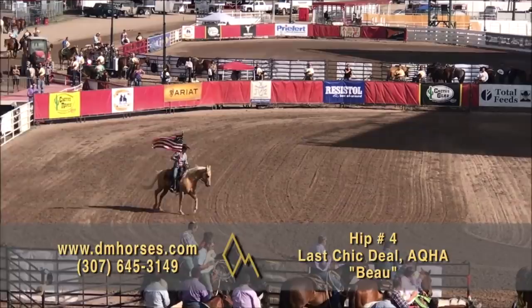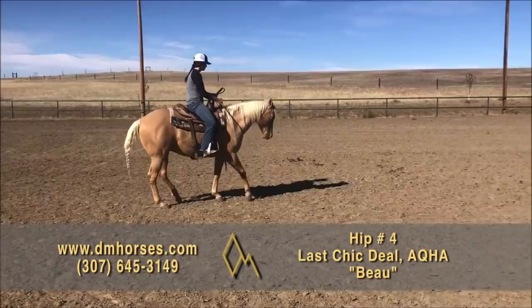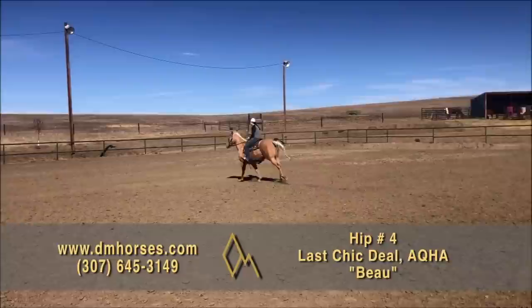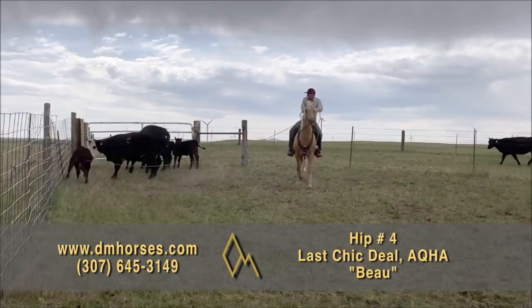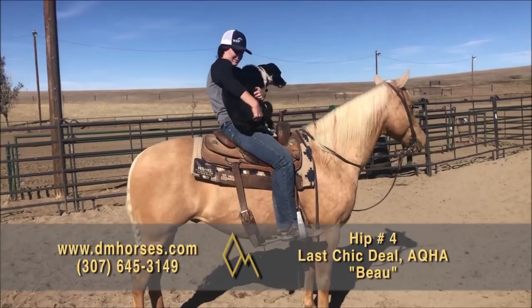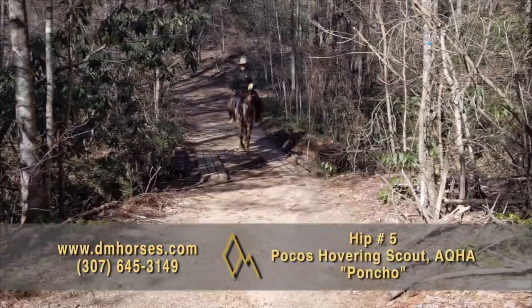Hip number four is Bo, a 2015 Palomino Gelding. This horse has done it all — he's been everywhere. He's registered in the AQHA as Last Deal Chick. If you watch the video, you're going to see this horse carrying flags at big rodeos like Cheyenne Frontier Days and the National Finals Rodeo. He's carried dignitaries and done amazing things. He is broke, broke, broke — will ride where you point him and do what you ask. He'll give you a flying lead change, a nice stop, get turned around. Whether that's making him a top ranch hand, going down the trail, or joining the drill team, this horse is ready to go. That's hip number four, Bo.